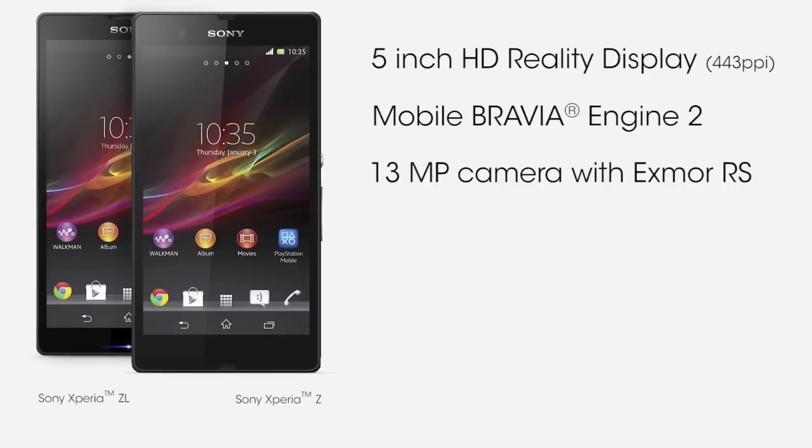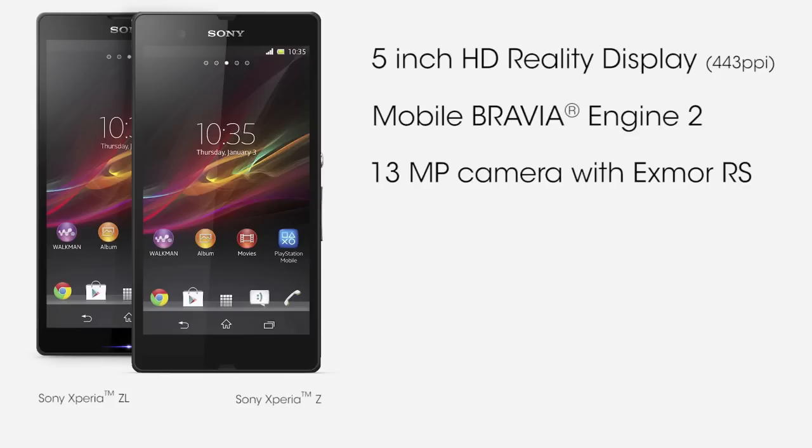Putting that in comparison with the iPhone 5 at only 7.6mm at 112g. The Xperia Z is also available in three colours — white, black, and lilac — in comparison to the Xperia ZL, which is only available in black and white.